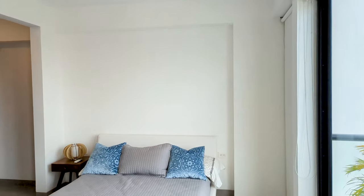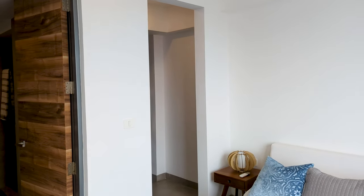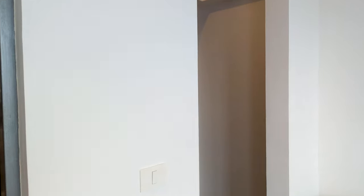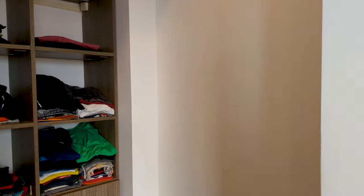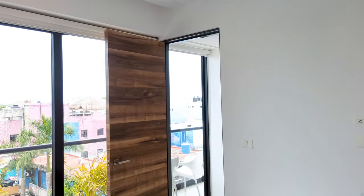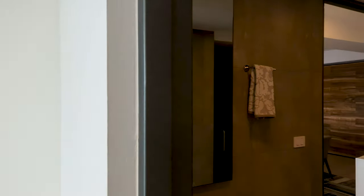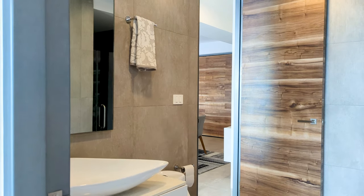This is the first guest bedroom — I would still call it a main bedroom. It does have a walk-in closet with lots of storage space, and you have access to the balcony right there as well. This bedroom also has Jack and Jill access to the second bathroom.